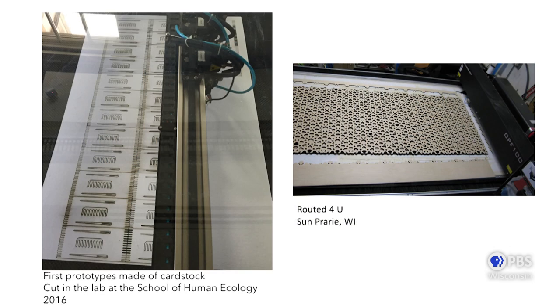The image on the left shows some of our first run being cut here at UW on the laser cutter. Eventually, when we went into production and it became more of a business, we sourced our cutting locally at a business called Routed For You in Sun Prairie. It was really important to me to keep sourcing local if we possibly could. From the very beginning we partnered with Routed For You, and we're really grateful to create a product not only made in the USA, but made within 20 miles of here in Madison.